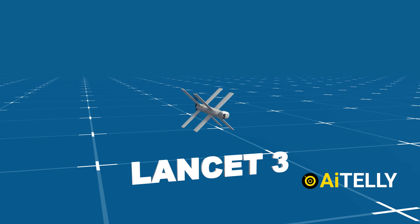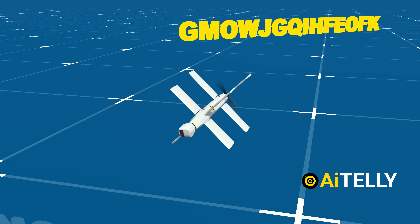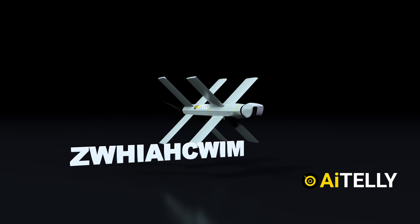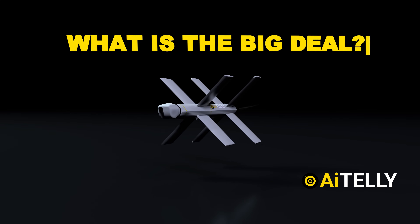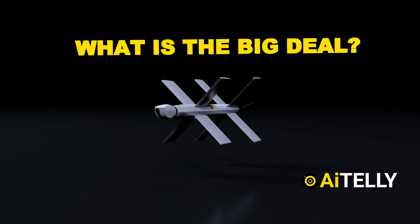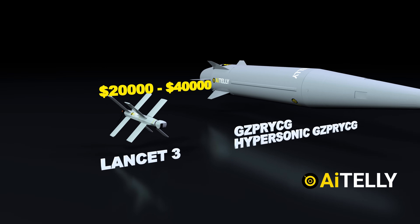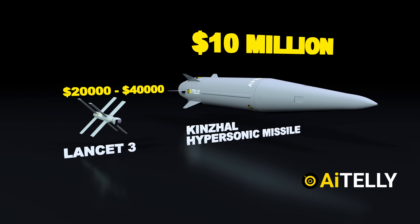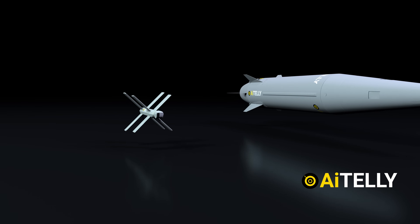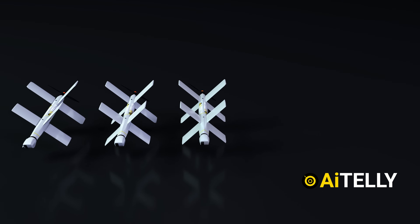The Lancet 3 is the largest model of the series of loitering weapons, sometimes known as Suicide or Kamikaze drones. Developed by the Zala Group, a subdivision of the Kalashnikov. What is the big deal with these drones? It's all about the financials — it costs around $20,000 to $40,000 to produce them, whereas the Kinzhal hypersonic missile can cost around $10 million. Even when they are destroyed by anti-aircraft fire like the Gephardt, they can still be produced in larger numbers in a short amount of time.